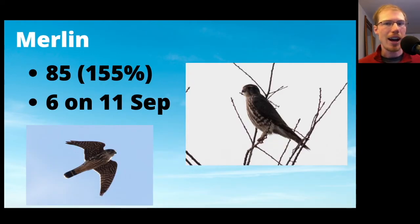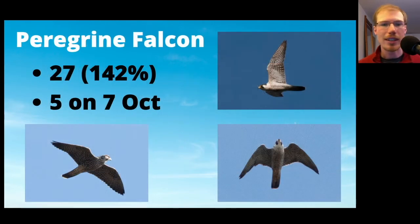Merlins were also up at 85, just one less than the record, and the high count was 6 on September 11th. Peregrine Falcons did excellent with 27, and a high count of 5 on October 7th — 27 was just one less than the record, and that single day total of 5 tied the previous record. Definitely the best season I've ever had for peregrines. We usually get around 20, so it was great to have a good year.